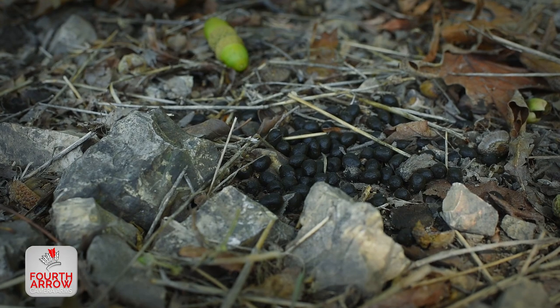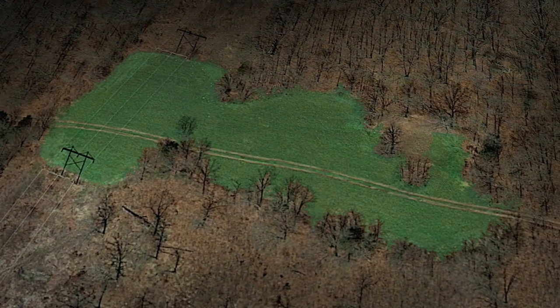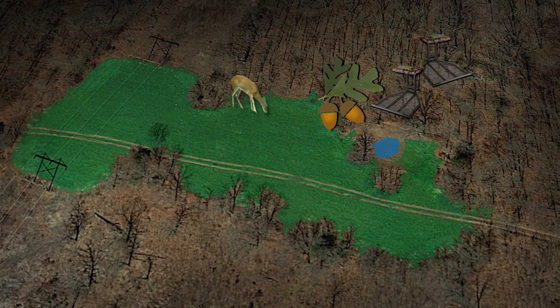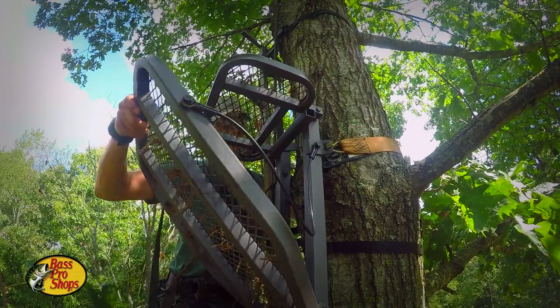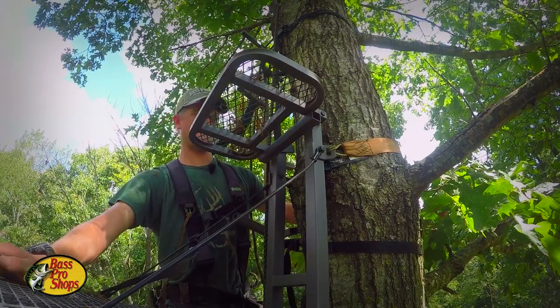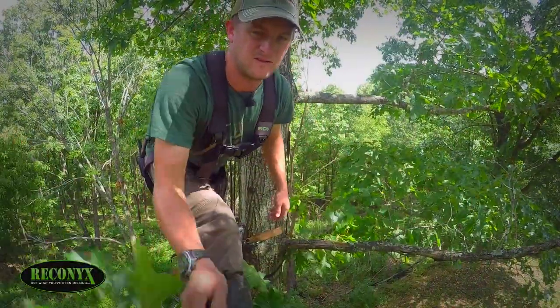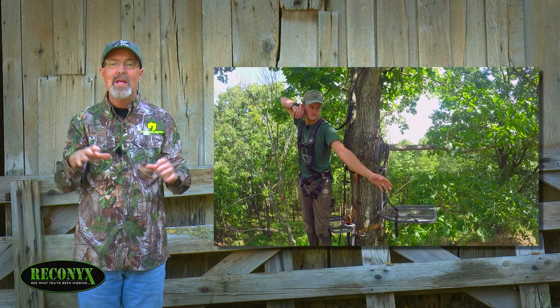There's already deer signs showing up on the edge of the food plot near the white oak. All the pieces of the puzzle seem to be coming together, so we can't get this stand hung fast enough and be ready for deer season to open up. Scouting locations is step one. Step two can be a little bit more complicated. We need to identify the attractions in the area and then the best place to hang stands or put a blind.